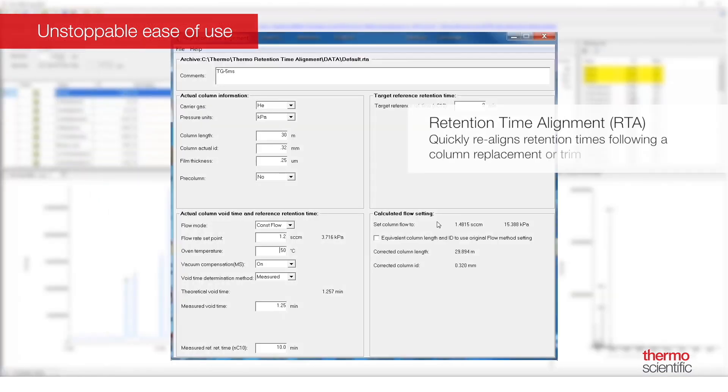Our new retention time alignment tool uses void time and retention time of a reference substance to provide new carrier flow and pressure settings, or new column dimension settings, for all the peaks of the chromatograms. This means that during a column change or trim, you can quickly realign the retention times and return to collecting results.